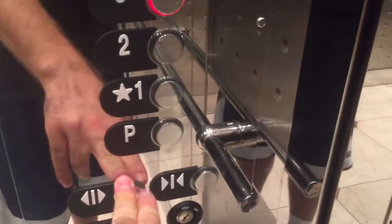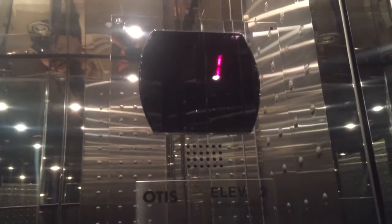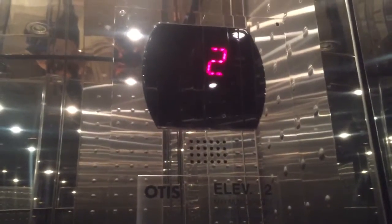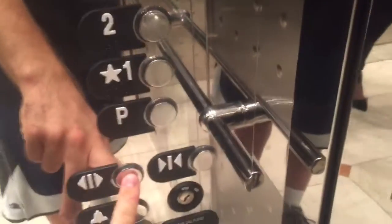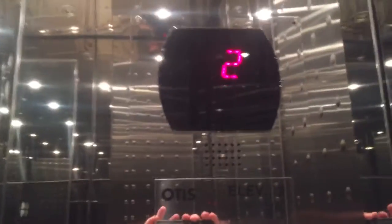Which floor would you like? 2. 2? Okay, sure thing. This is some very nice fixtures. Oh, I forgot — this is also known as the Wells Fargo Building in Escondido, California.